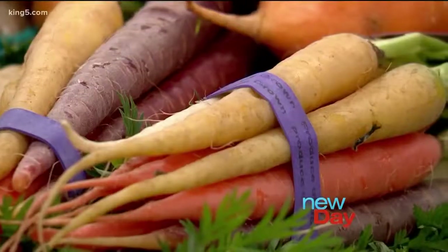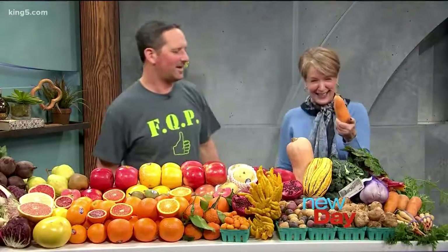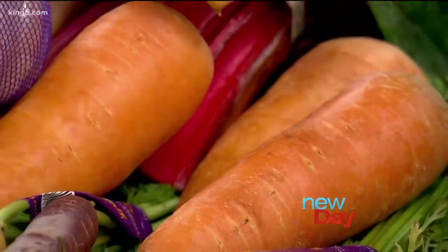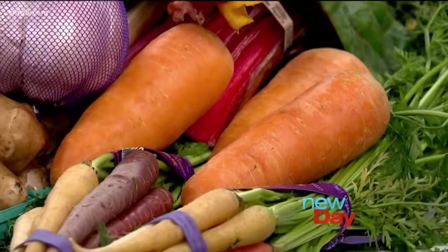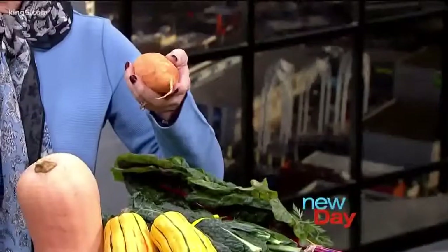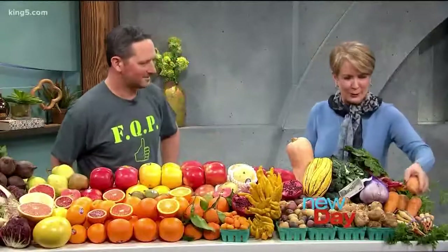We still have carrots in all different varieties. These big fat ones are grown locally — we call them cartoon carrots, they look just like the ones from Bugs Bunny. But they taste really good. They're really sweet. Sweeter than regular carrots? Yeah, I really like these carrots. They're great. This is why we need to go into a specialty store.